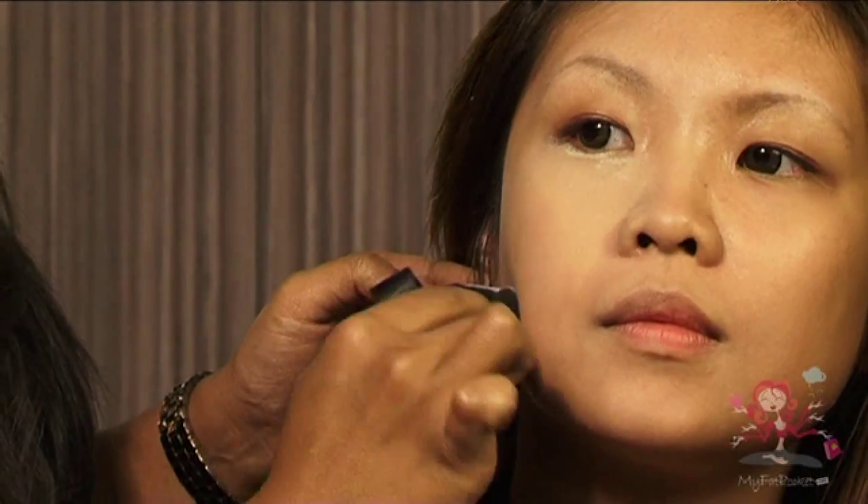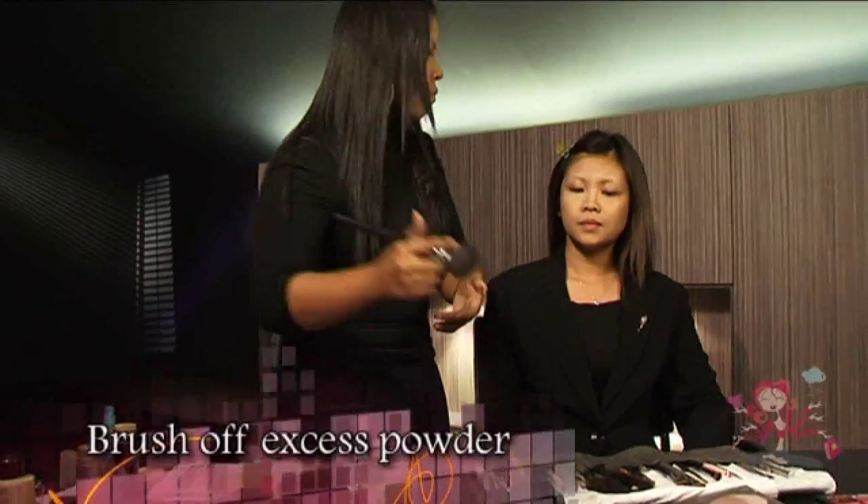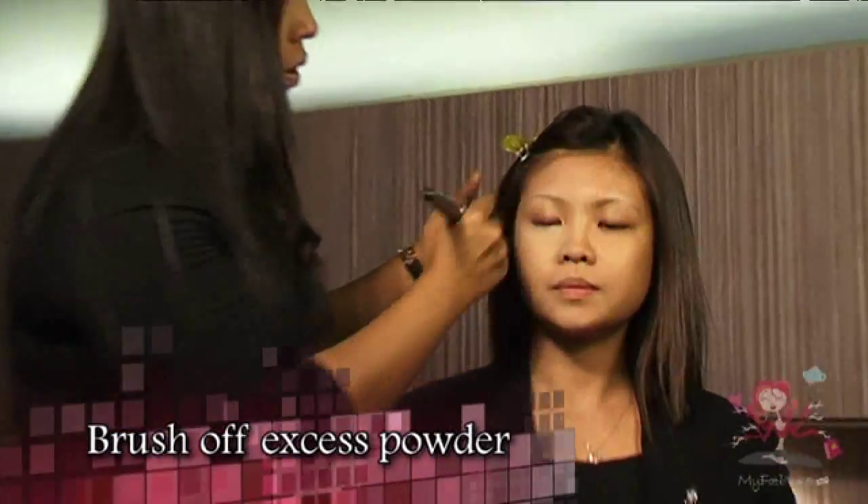Ensure that the loose powder is evenly applied, otherwise you might find it hard to blend your blusher. Once the loose powder is ready, take a powder brush and gently sweep off all the excess powder.